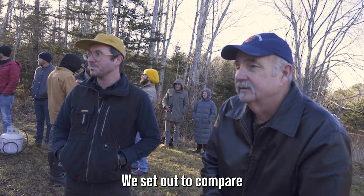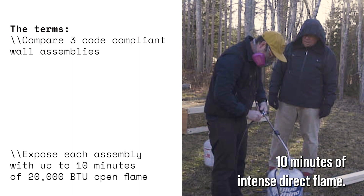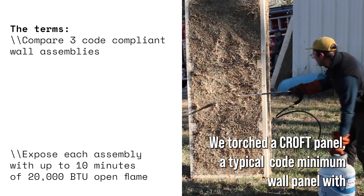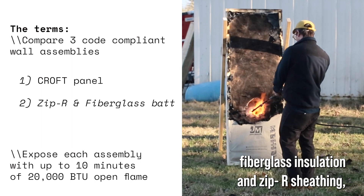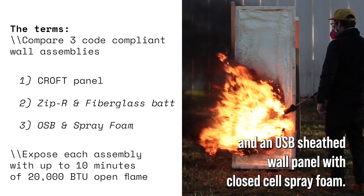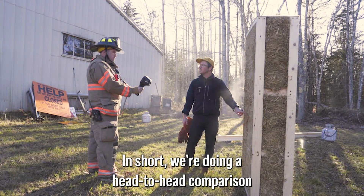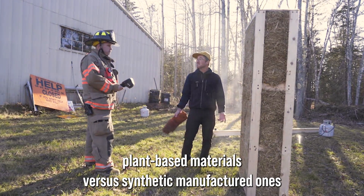We set out to compare three different wall assemblies by exposing each of them to 10 minutes of intense direct flame. We torched a Croft panel, a typical code minimum wall panel with fiberglass insulation and Zip sheathing, and an OSB-sheathed wall panel with closed-cell spray foam. In short, we're doing a head-to-head comparison — plant-based materials versus synthetic manufactured ones.